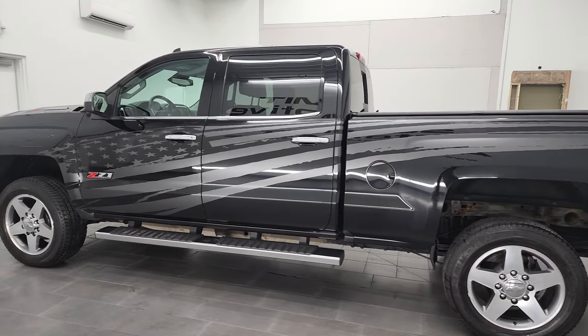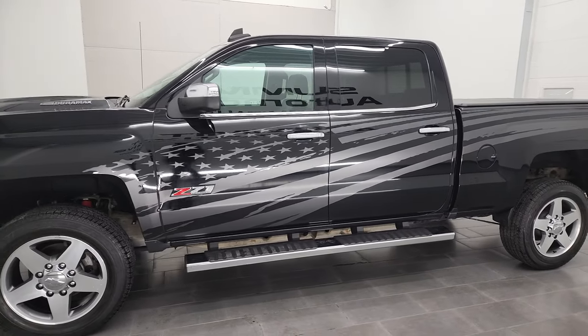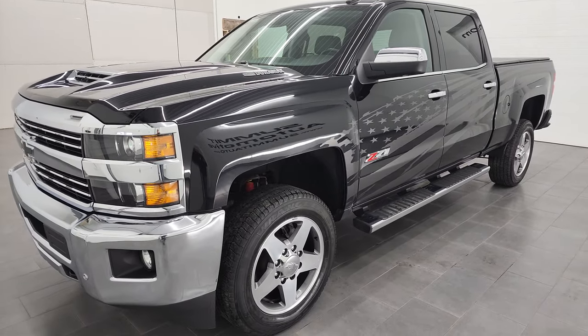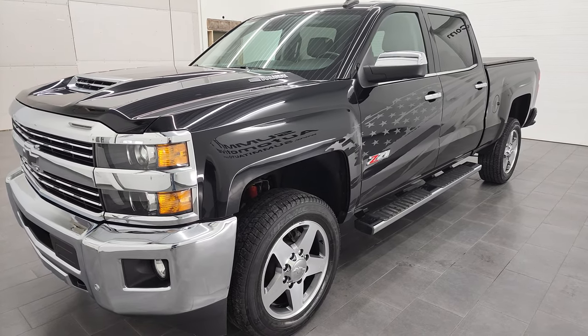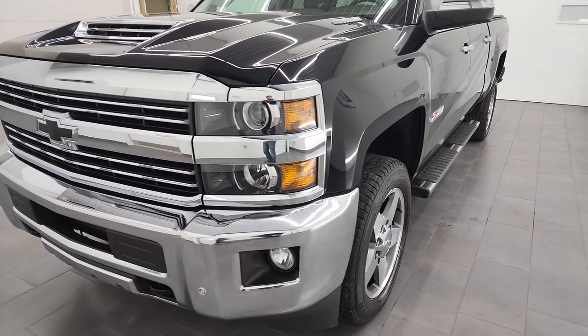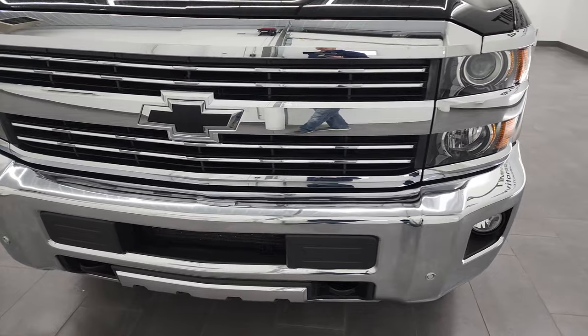This 2019 Chevy Silverado has the 6.6-liter Duramax diesel engine with the L5P engine, which puts out 445 horsepower. This truck has been fully safetyed and inspected by our service shop per the state of Wisconsin inspection process. It has a fresh oil and filter change, all the fluids have been checked and topped off, and this truck is 100% ready to go.